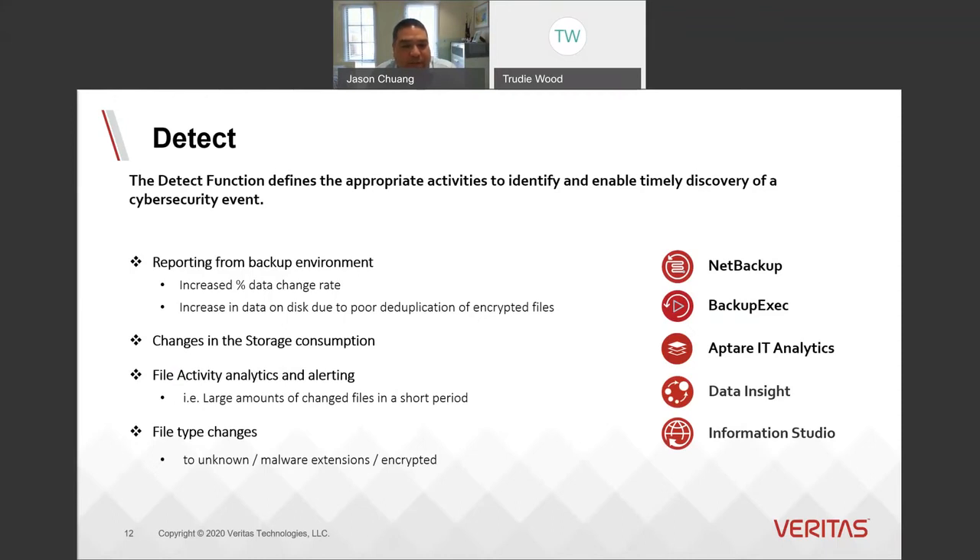Looking at current and near-term capabilities: with NetBackup today, you can use backup reporting to detect anomalies based on your backup data and deduplication rates and change rates — though it does require manual review currently. For Information Studio, we have the capability to detect over 160 ransomware file types today, and this will be increasing to over 800 known file types in the second half of this year. We're also integrating Data Insights Anomaly Detection, which will provide insights into detection of files potentially impacted by ransomware, tracing malicious executables, tracking compromised accounts, and the capability to block access of compromised accounts to prevent further damage.